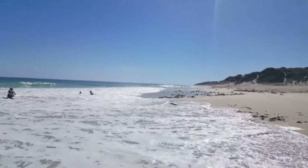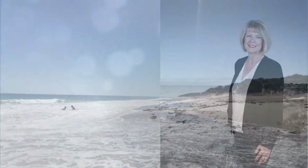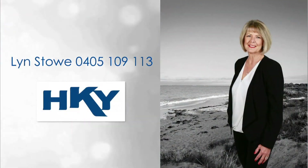For more detailed information, contact Lynn Stowe and tour this lifestyle enhancer today.